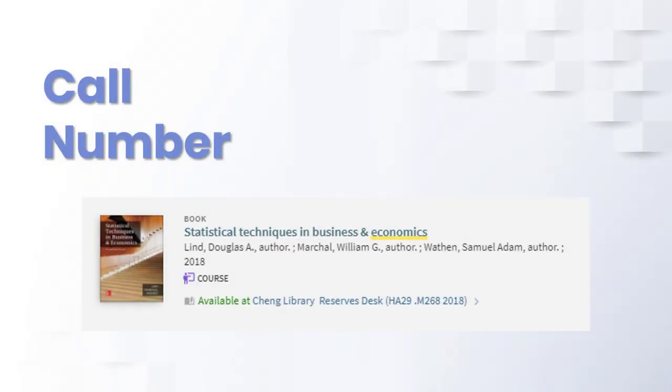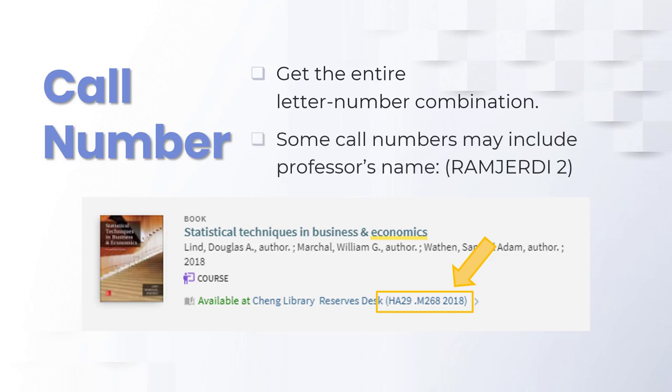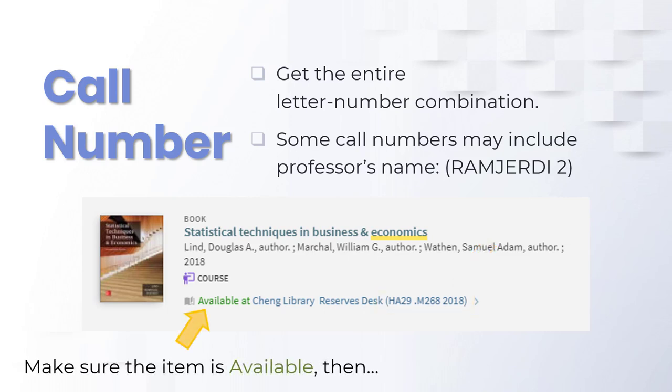Once you've found the right item, write down the entire call number. This may be a series of letters and numbers such as shown here, or your professor's last name and a number. Also check to see that the item is available and not being used by someone else.